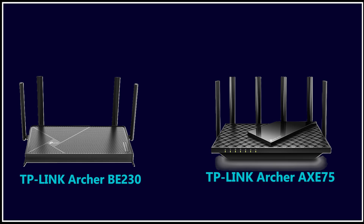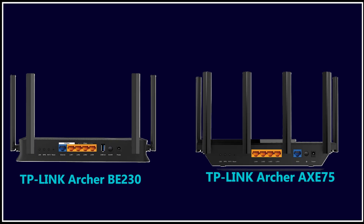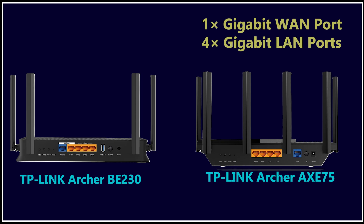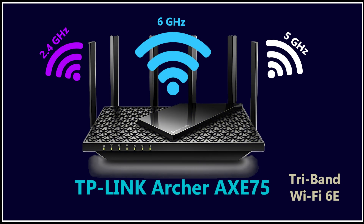Comparing it directly to the BE230, the biggest advantage is the 6 GHz band. For people living in crowded areas or dealing with heavy interference on 2.4 and 5 GHz, that third band can be a game changer. However, the AXE75 only offers one gig ports while the BE230 gives you two 2.5 gig ports, so keep that in mind if you want multi-gig internet right now. At around $116, it is a fantastic middle ground between Wi-Fi 6 and Wi-Fi 7.